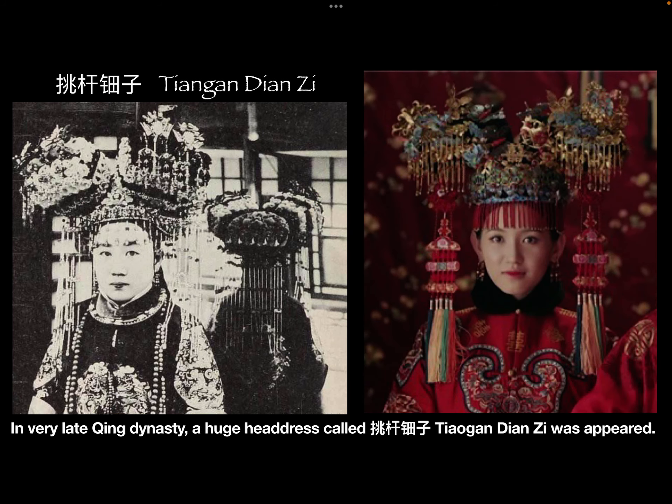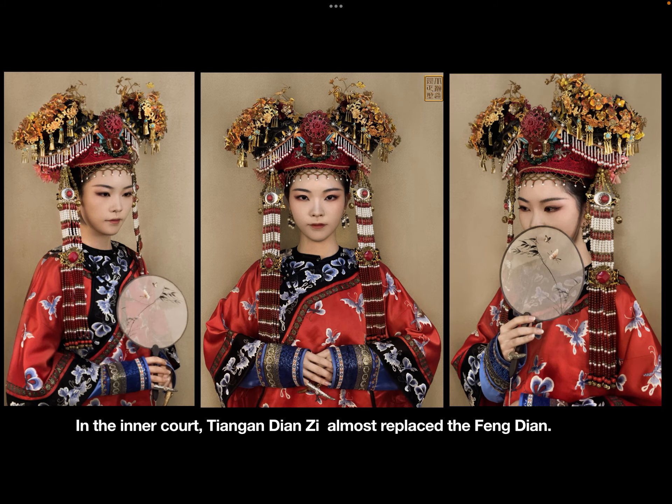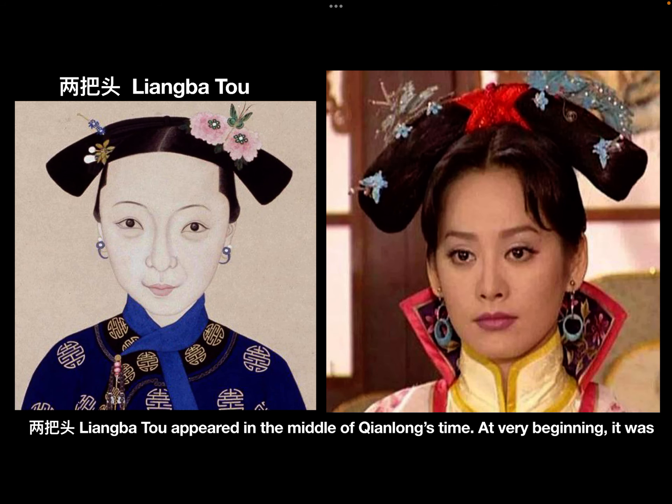In the very late Qing dynasty, a huge headdress called the Tiao Gan Dian appeared. It was commonly used in wedding ceremonies of upper-class families. In the inner court, Tiao Gan Dian almost replaced the Fengdian.